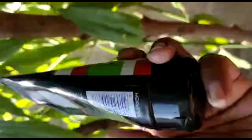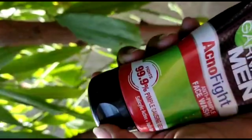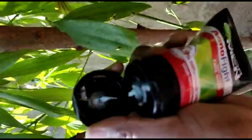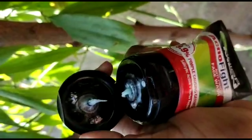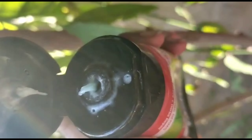Talking about texture — I am opening it now. You can see the texture is in gel form and it is very thick. This is the face wash gel.